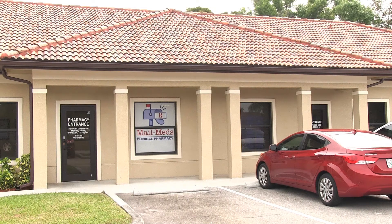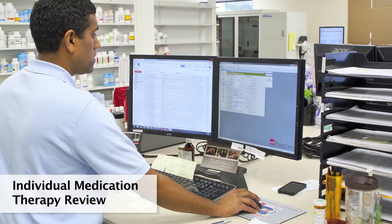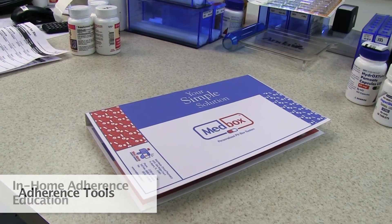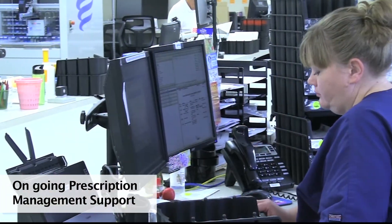MailMeds Clinical Pharmacy has your simple solution: a six-step adherence pharmacy program that provides patients with in-home enrollment, individual medication therapy review, prescription dispensing date alignment, adherence tools, in-home adherence education, and ongoing prescription management support.